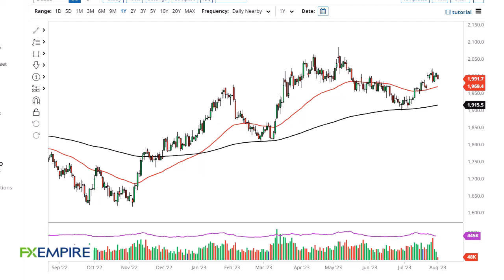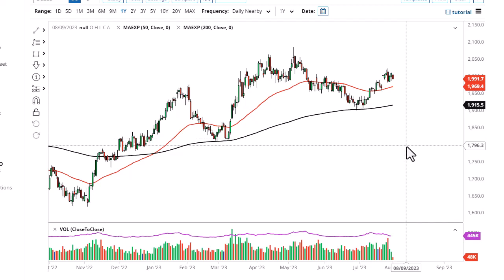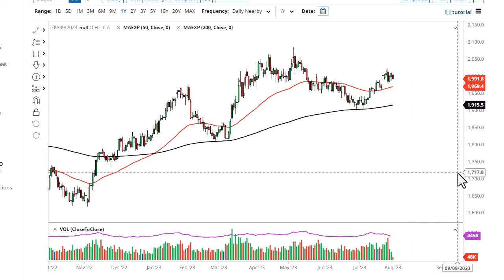From FX Empire, this is Chris taking a look at the gold market. You can see that we have pulled back just a bit during the trading session on Tuesday — really I think it's just consolidation. We'll probably see a lot of that this week as we wait for the jobs number, which will give us a heads up as to what the Fed may do.